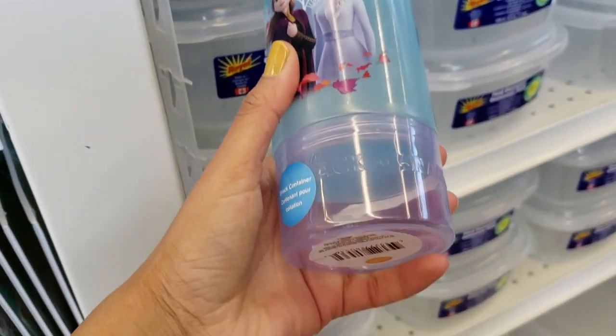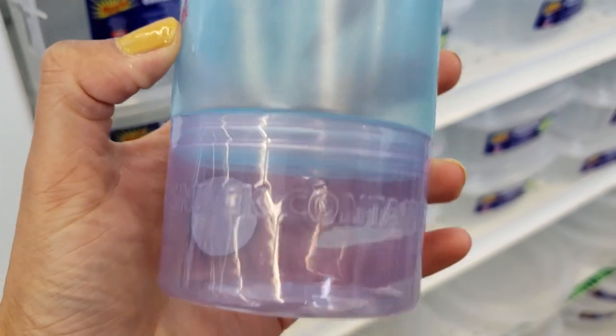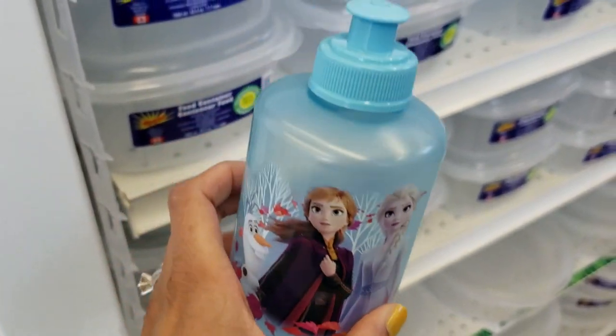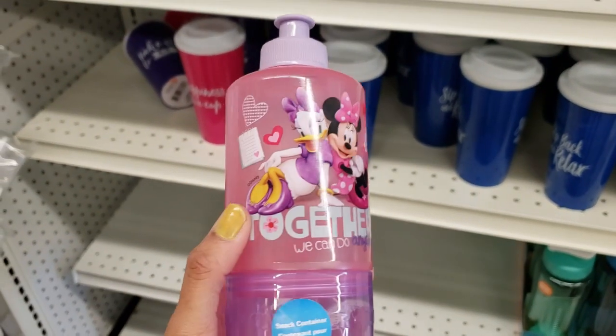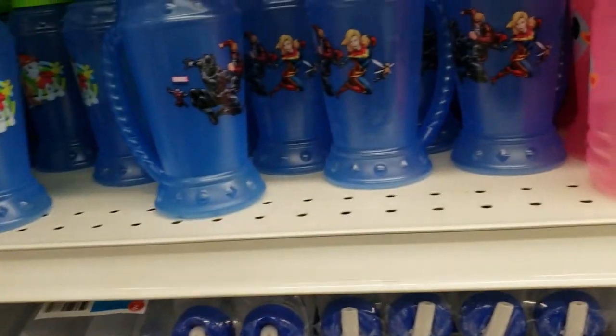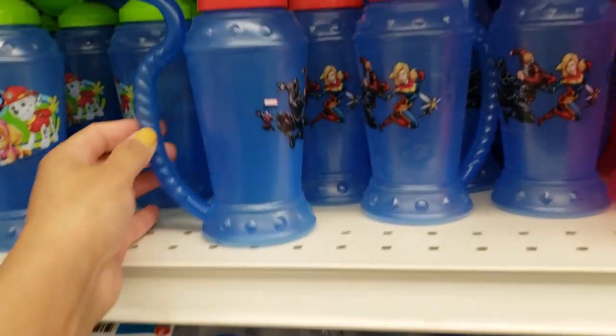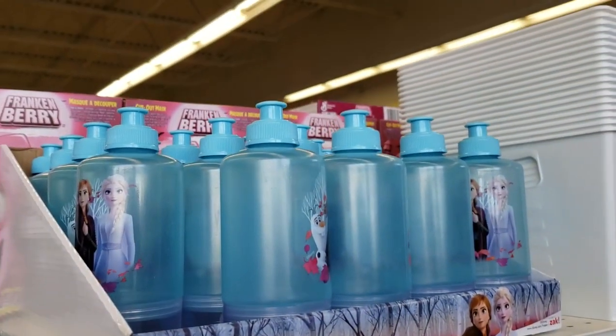I found these bottles that come with a snack container at the bottom — it's my first time finding these. Let me know if you have seen these, but how cute are they? Water bottle on the top and the snack container — very compact, especially if you're traveling light. And I found some boy stuff here for the bottles — let me know if you guys have tried it.